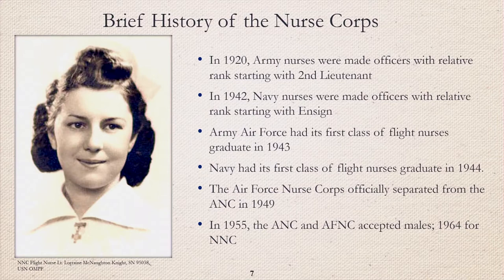The Army and the Air Force nurse corps officially separated in 1949. Although the Army and Air Force had medics, they did not formally accept male nurses until 1955. Similarly, the Navy had corpsmen, but did not formally accept male nurses until 1964. The first male Army nurse was 2nd Lieutenant Edward T. Lyon. The first male Navy nurse was Ensign George M. Silver.